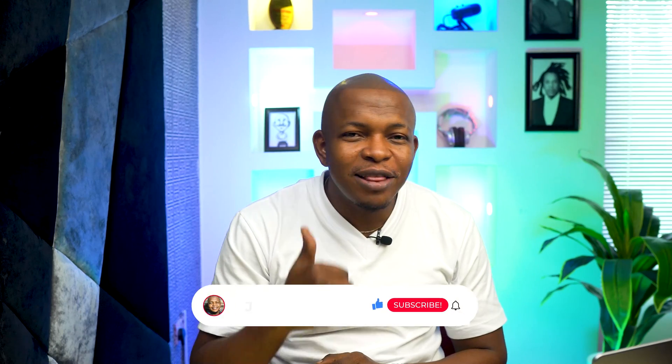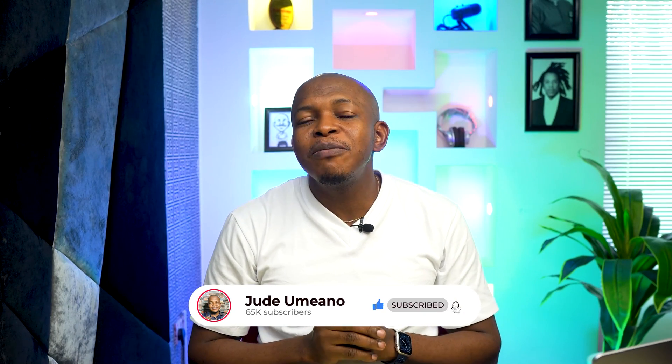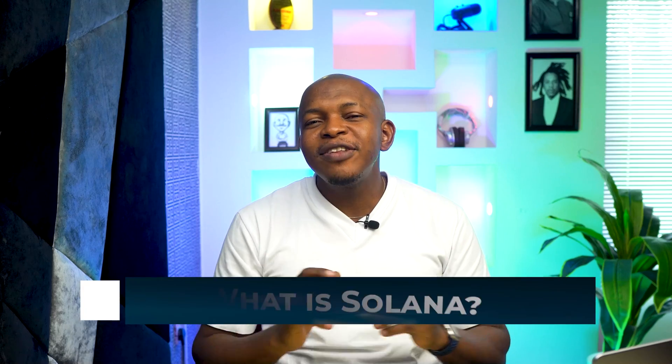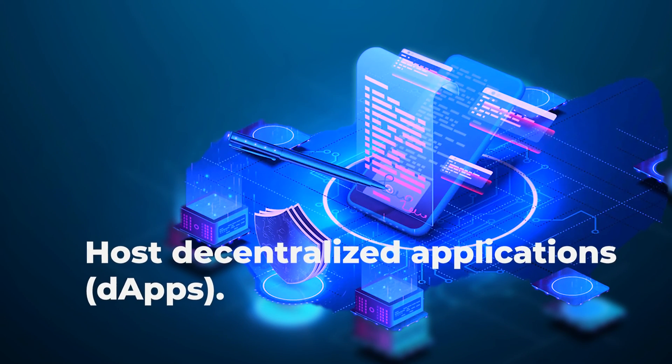Make sure you like the video, subscribe to the channel if you haven't, and click on the bell icon so you don't miss any of the fantastic content we make here on this channel. Solana is a layer-one blockchain that aims to increase transaction speed and host decentralized applications called dApps without losing decentralization.